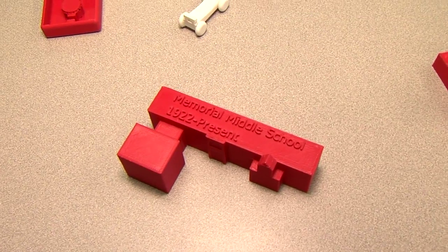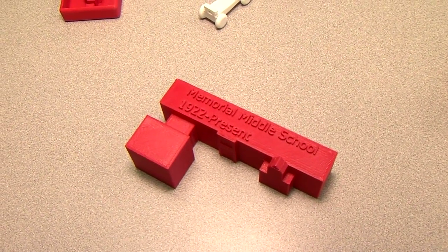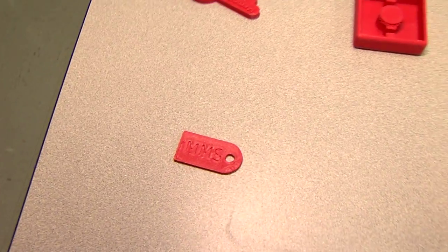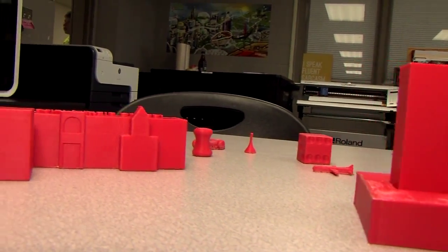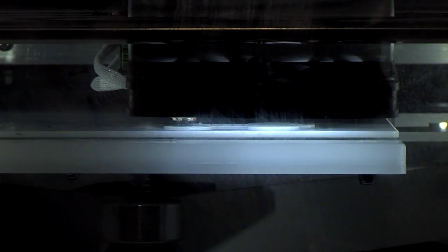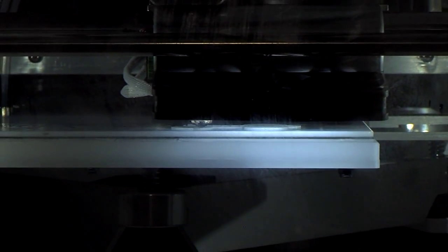In the design and modeling portion of the class, they start out with basic sketching and basic design problem solving, then progress to using Autodesk Inventor, which is a 3D modeling software. They create a lot of different models, and at some point we'll turn some of those models into three-dimensional objects with our 3D printer.